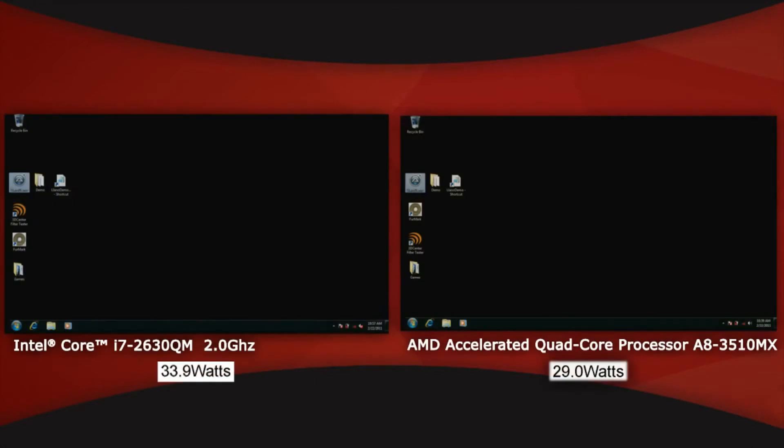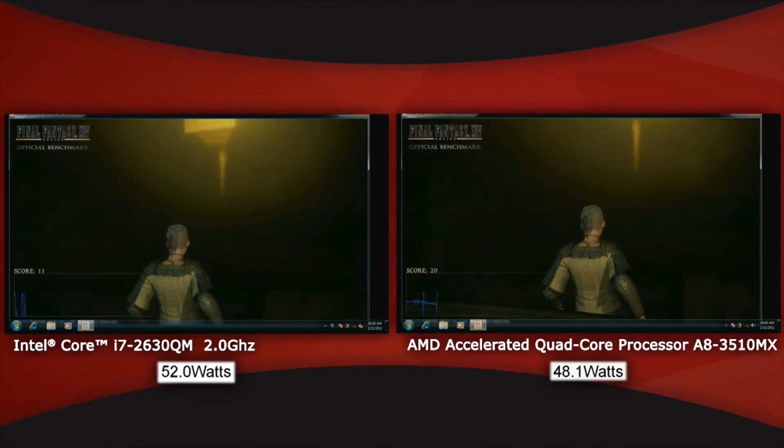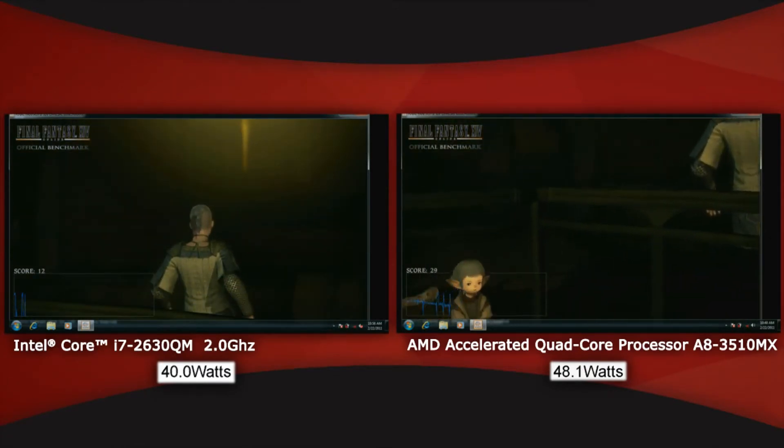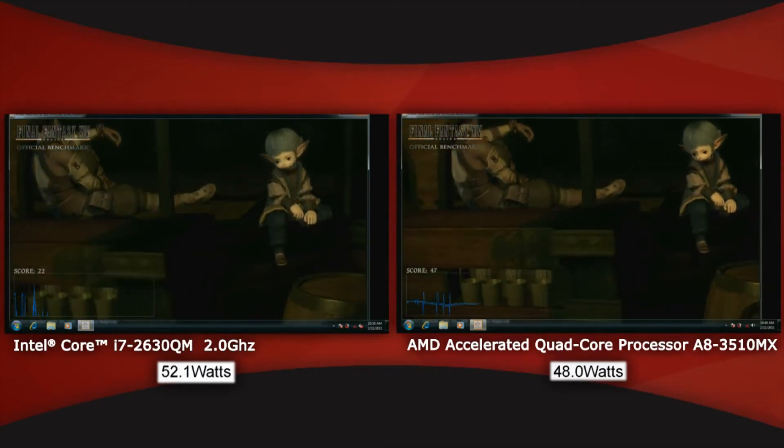Let's show you this little demo now. We have the Intel Sandy Bridge on the left side, and then we have the AMD Llano on the right side. Playing this Final Fantasy graphics workload, you see AMD is really smooth, very even power draw, and playing back very smoothly.